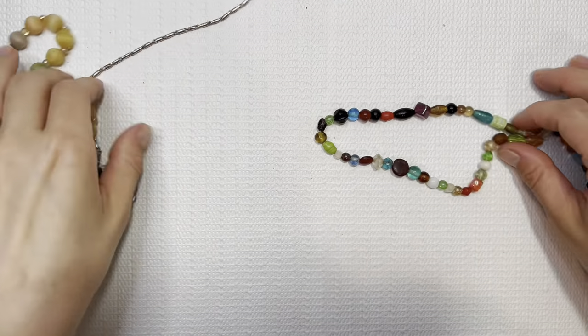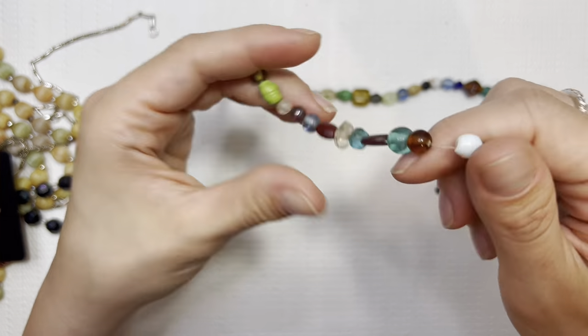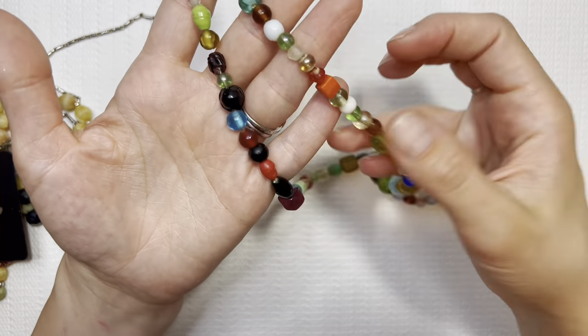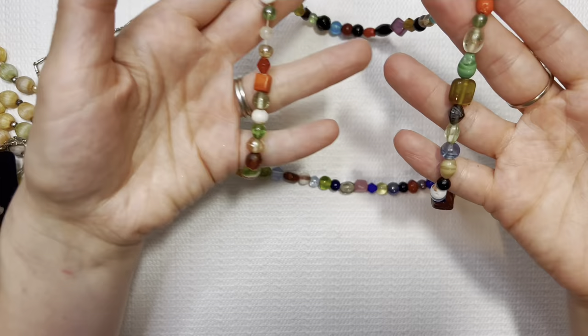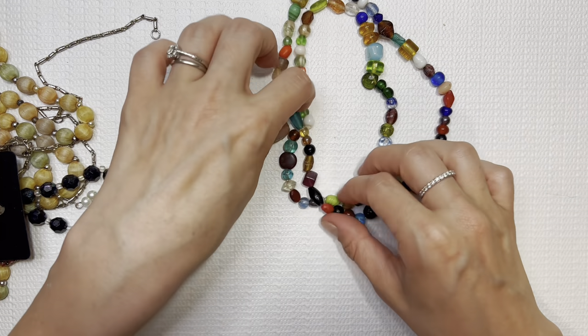Oh, this is nice. Another — oh, this is stretchy, I didn't expect it to be stretchy. Another probably glass bead necklace. I like it a lot — very colorful. Loving the colors today. I'll do this one for $5.